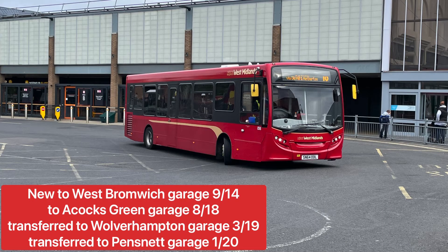The next bus is a long wheelbase ADL Enviro 200, fleet numbered 836 — a standard ADL Enviro 200 compared to the last one. This bus was new to West Bromwich garage in 2014. In 2018 it was transferred to Acocks Green garage, then in 2019 to Wolverhampton, and in 2020 it was transferred to Pensnet garage where it has remained ever since.